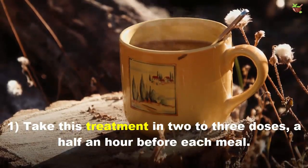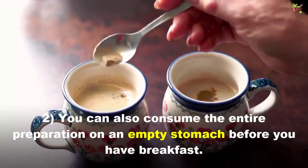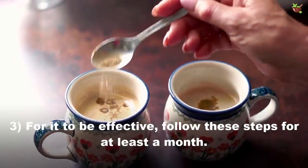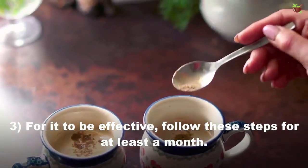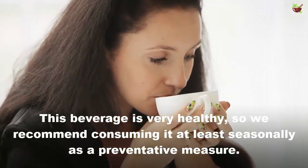As a mode of consumption, take this treatment in two to three doses, a half hour before each meal. You can also consume the entire preparation on an empty stomach before breakfast.